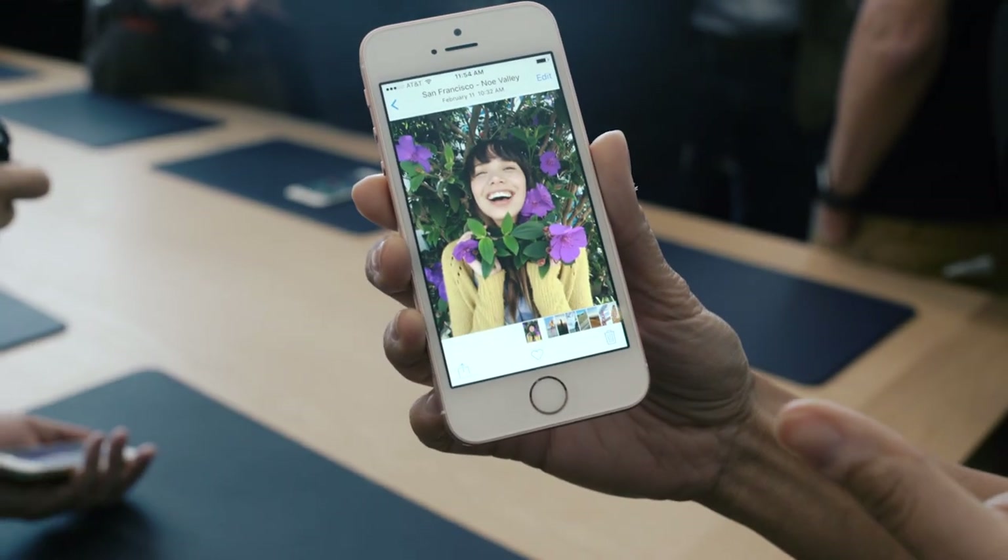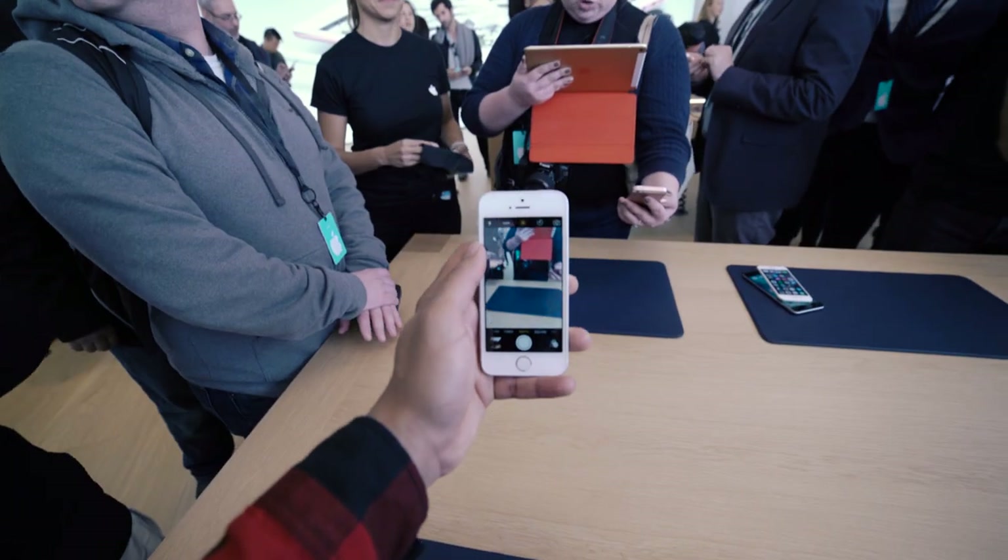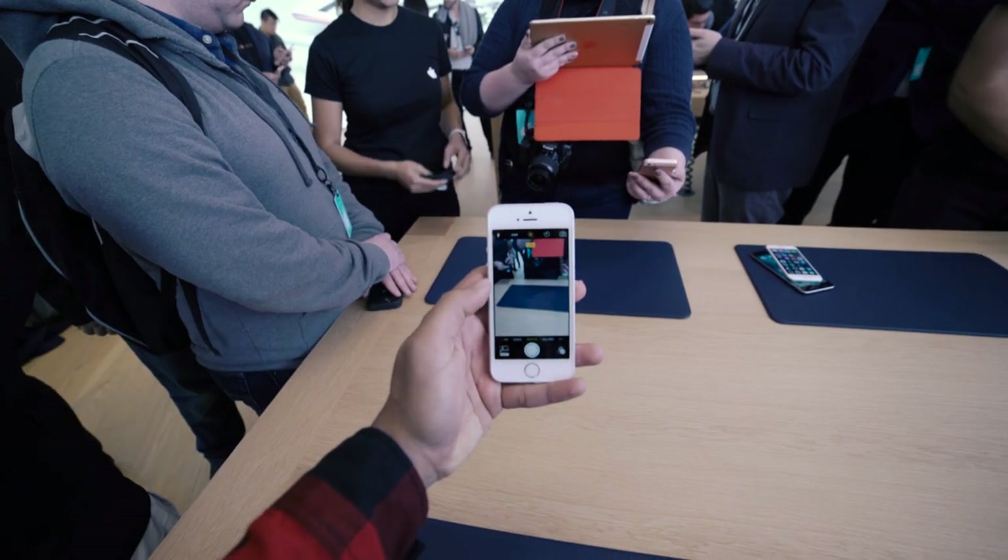We also have built-in NFC and secure element, so if you're worried about your element not being secured, don't worry — your element will be safe.